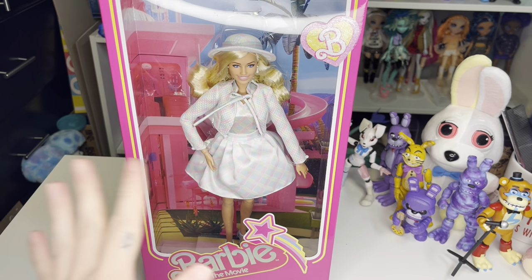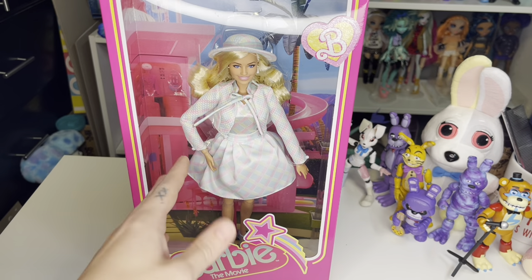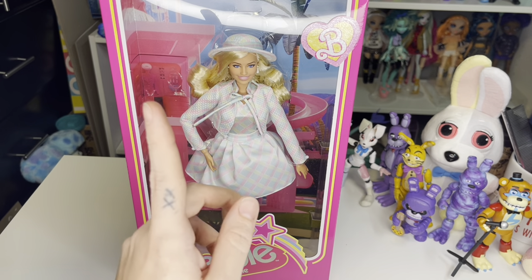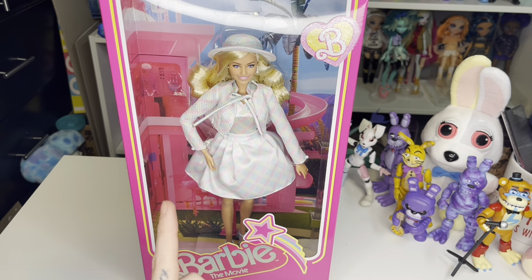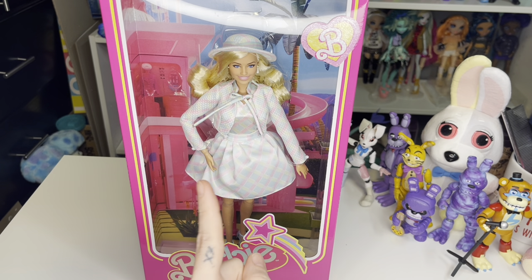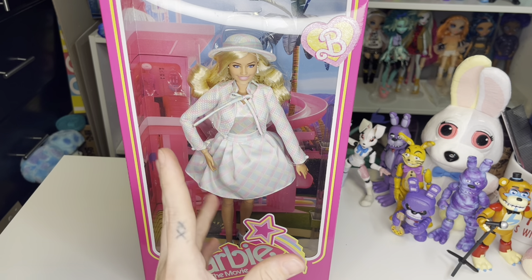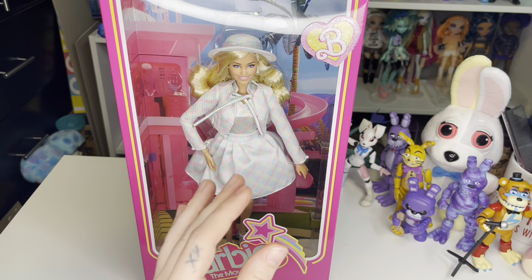I was so excited for her and she kept selling out, and I finally got her when she was back in stock on Amazon. Unfortunately this doll is like fifty bucks, and I've seen some reviews and I'm torn on whether she's worth the fifty dollars or not.